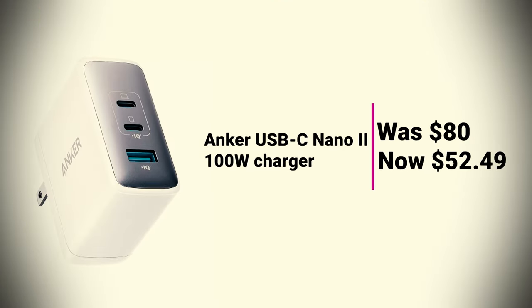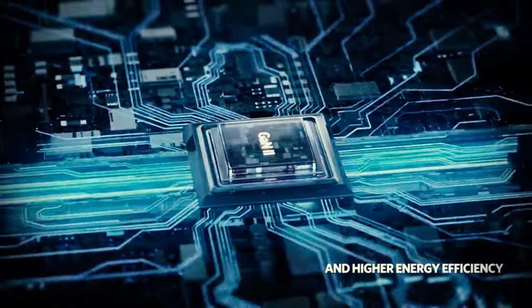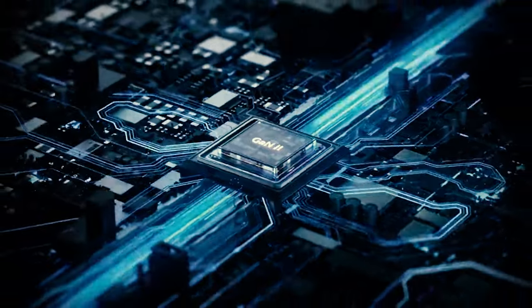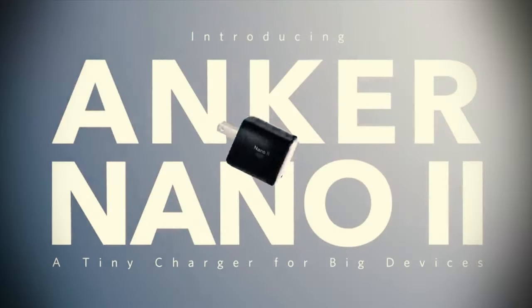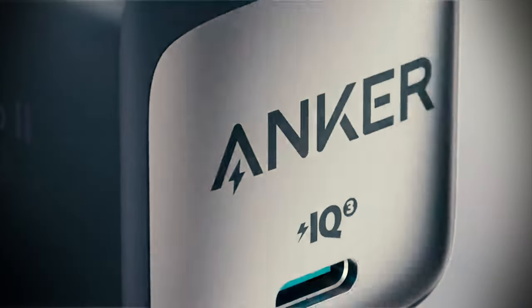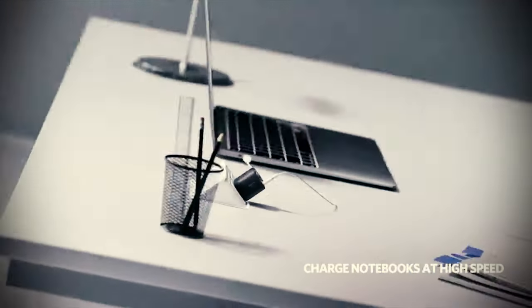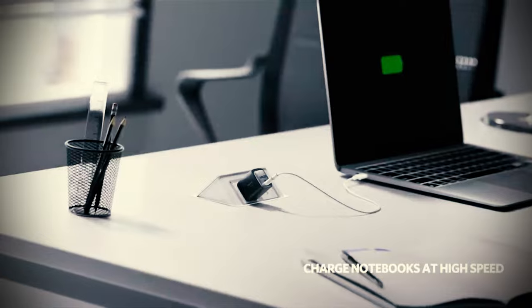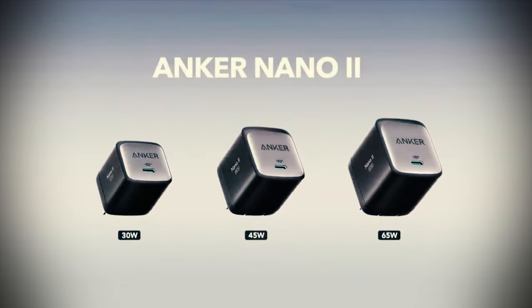Anker USB-C Nano 2 100W Charger was $80, now $52.49. Now that you have a tablet and some earbuds, you'll want to keep them charged. This Anker Nano 2 charger is smaller than its predecessor and has two USB Type-C charging ports and a USB Type-A charging port. Its compact design is great for travel, and it allows charging up to 100 watts. Multiple devices will split that wattage, but you could charge your tablet and a couple more devices without worry.